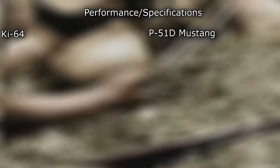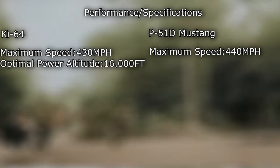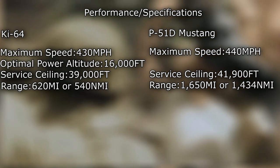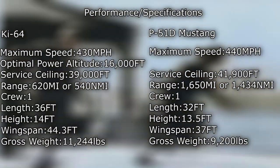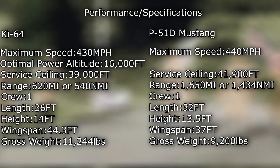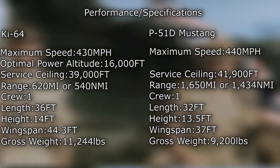Performance and specifications of the heavy fighter are eerily reminiscent of the P-51D Mustang. The Ki-64 had a maximum speed of 430 miles per hour at an optimal power altitude of 16,000 feet. Service ceiling was more than double at an impressive 39,000 feet. Range of the Kawasaki Ki-64 was 620 miles, or 540 nautical miles — one of the few areas that is underwhelming. The aircraft had a crew of just one, a length of 36 feet, a height of 14 feet, and a total wingspan of 44 feet 3 inches. Gross weight was a hefty 11,244 pounds. We'll put up the performance numbers and characteristics of the P-51D so you can more easily identify their similarities.